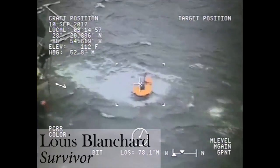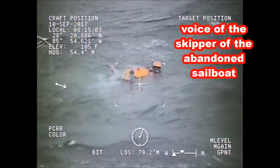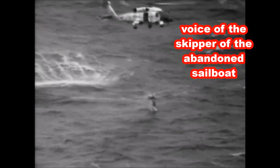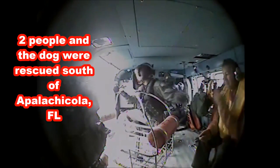The C-130 located us. The helicopter rescue swimmer came down, swam over, got us, and we hopped in the water. He took us individually back to the helicopter and back here — and our little dog too. Thank God for the Coast Guard.